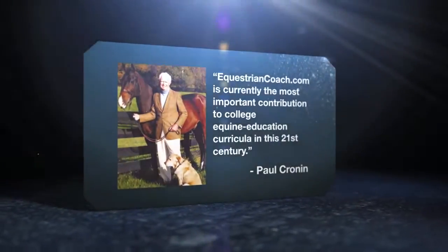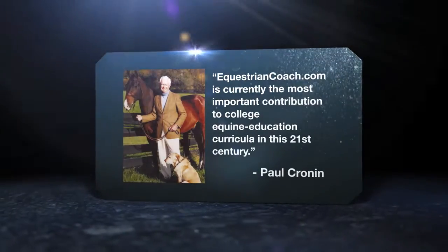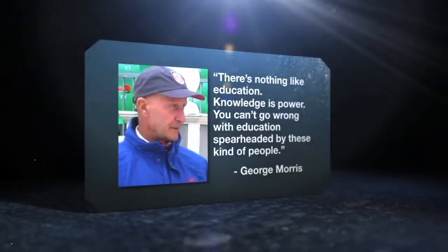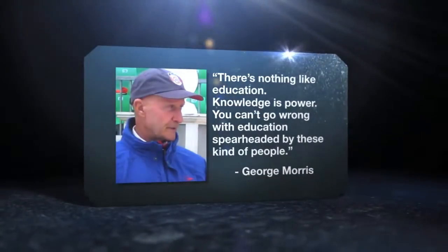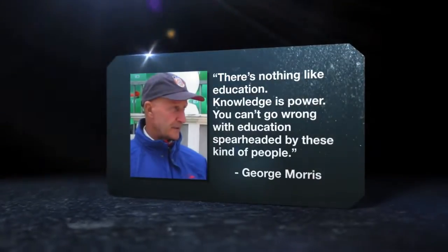Paul Cronin says EquestrianCoach.com is currently the most important contribution to college equine education curricula in the 21st century. George Morris says there's nothing like education — knowledge is power. You can't go wrong with education spearheaded by these kinds of people. To gain that kind of insight from those caliber of people in the business is just amazing.